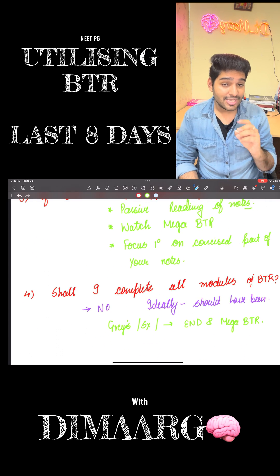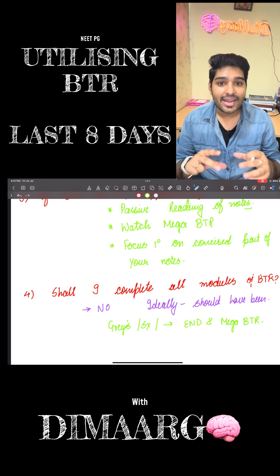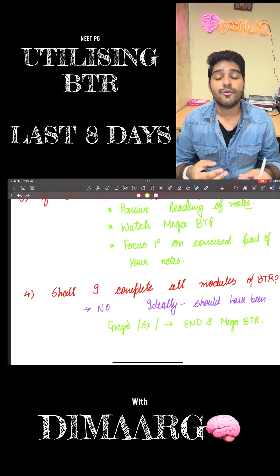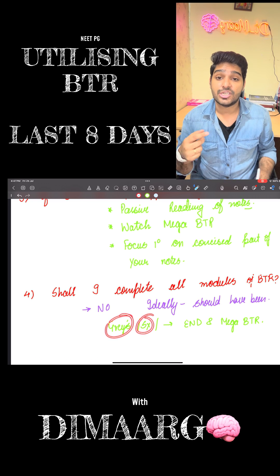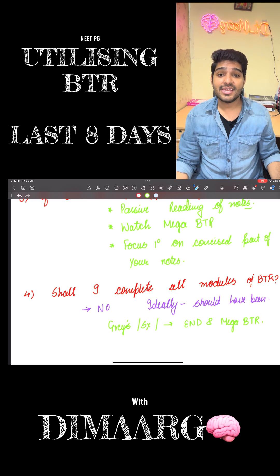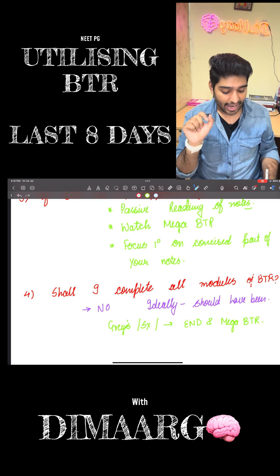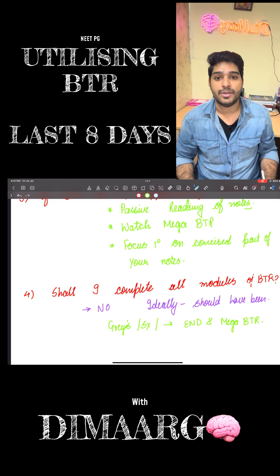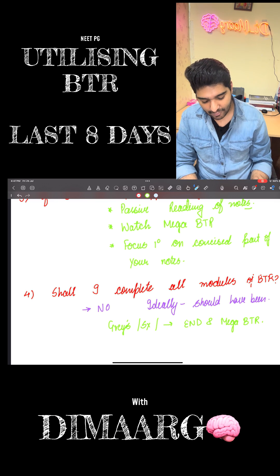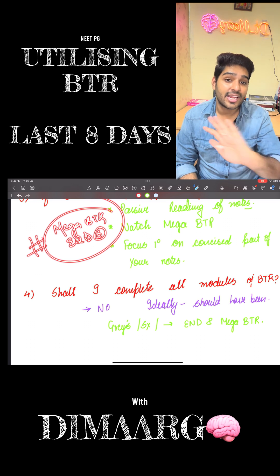The next very important question: shall I complete all modules of BTR? Ideally you should have done it by now. But if you haven't, please do not be in a panic thinking you haven't done extra edge, compiled modules, Gray's anatomy, surgery, Shaw, Datta — all those things. Please remember, ma'am has compiled everything from those in END and the Mega BTR. So you should go and watch END and Mega NEET BTR. The final outcome of everything: watch Mega BTR and watch END at least END 6. That's it — nothing apart from that.